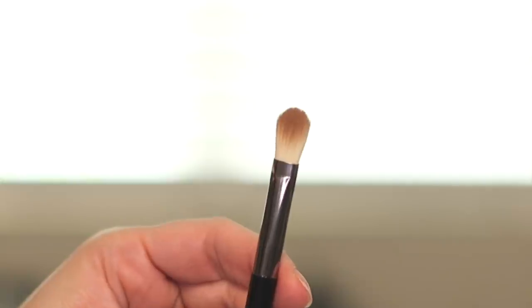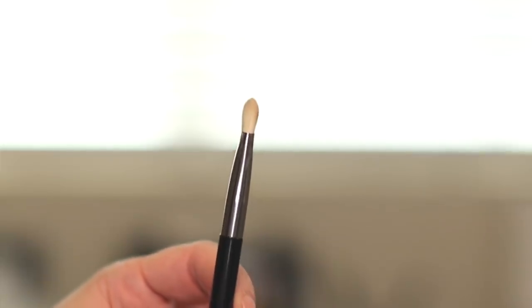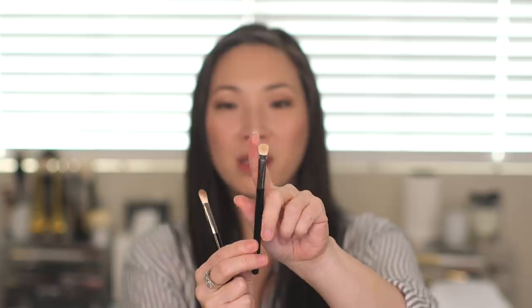I also picked up the I 5523 brush. This is one of my favorite Hakuhodo shapes — just a flat shader. I love using it to deepen my outer corner. It's fine; I don't like it as much as my natural hair version, but it's okay — just a matter of getting used to it. And then I got the 004, which is another flat shader but much shorter and wider. It mimics a fingertip, so it's great for all over the lid.